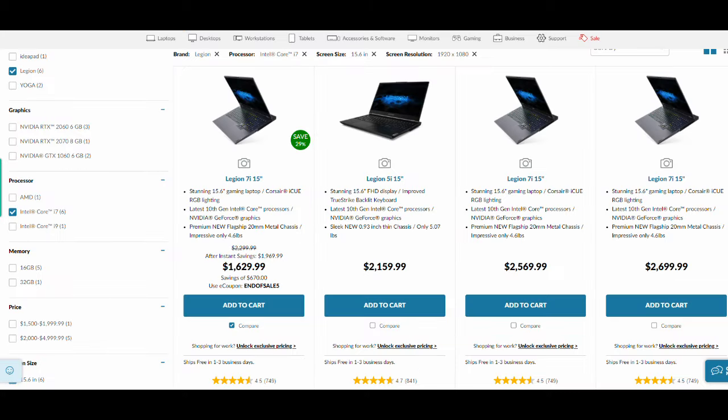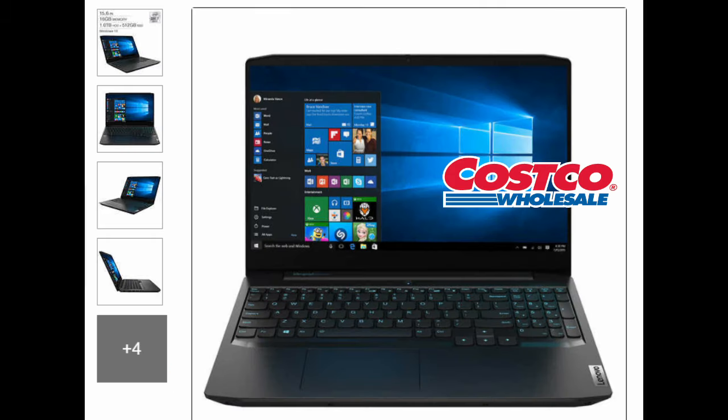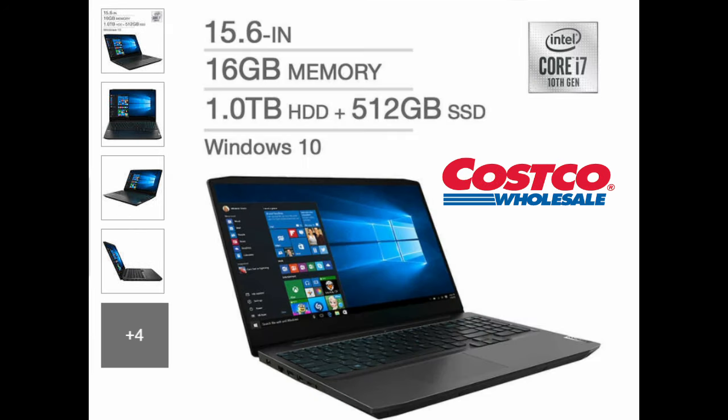I quickly checked the Lenovo website and cannot find this model, nor any similar one, at or better than the laptop price at Costco. Could it be true that Costco requires the manufacturers to add something special? Maybe. That's it — I'm sold on the Lenovo IdeaPad gaming laptop with 16 gigabytes of RAM and the i7 processor, all from Costco.